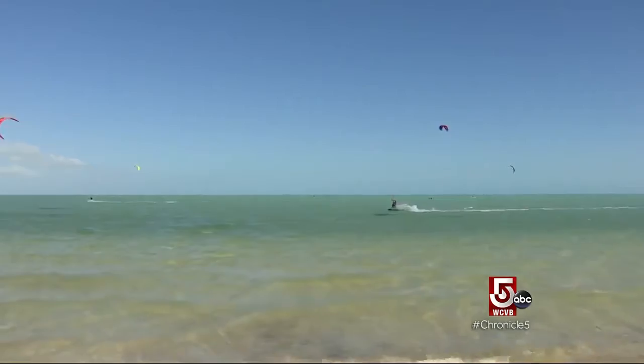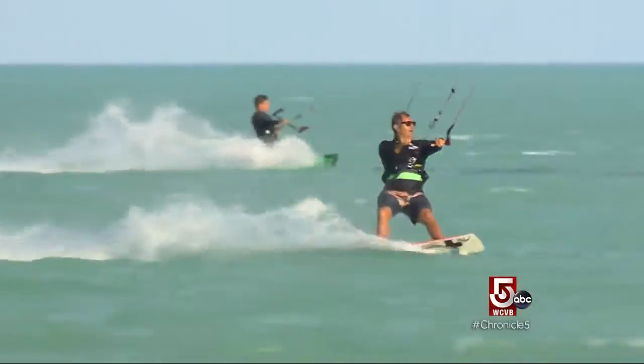The second thing is you can walk out for about half a mile, almost a mile, in waist-deep water. And that, from an instructor's point of view and from a student's point of view, is paradise.